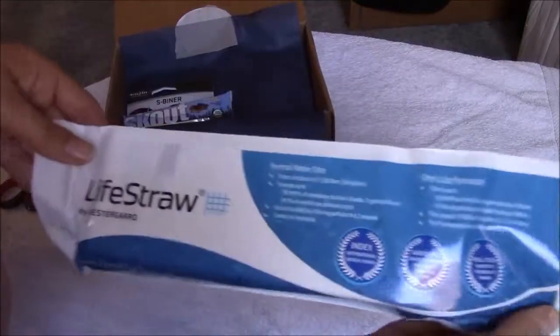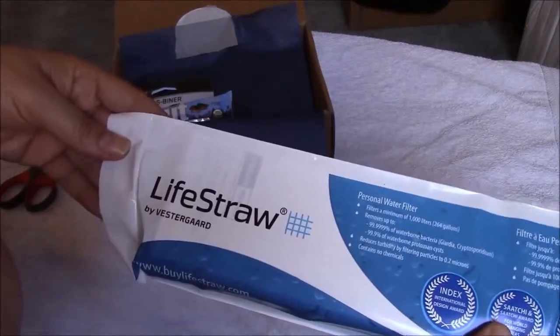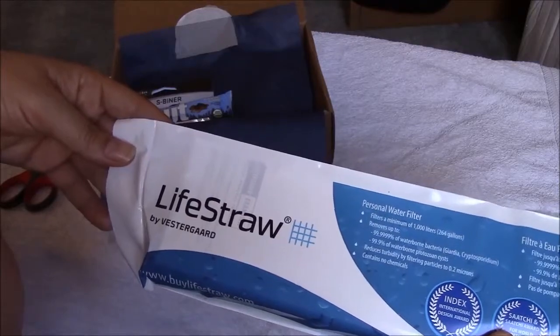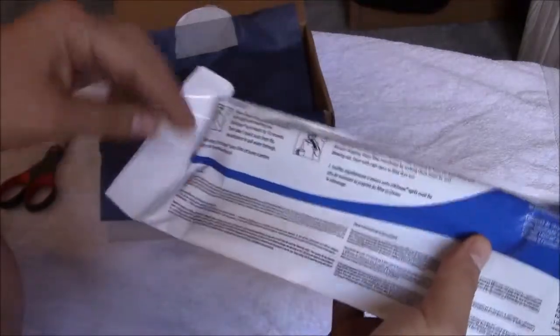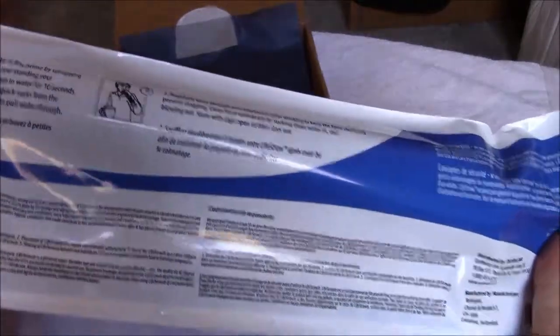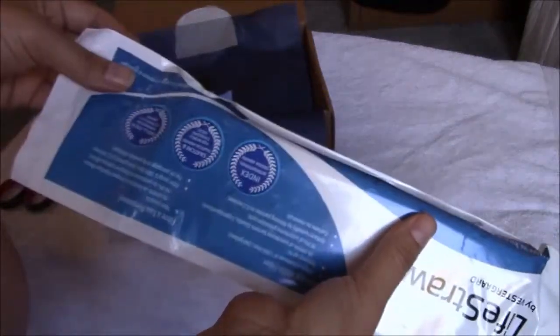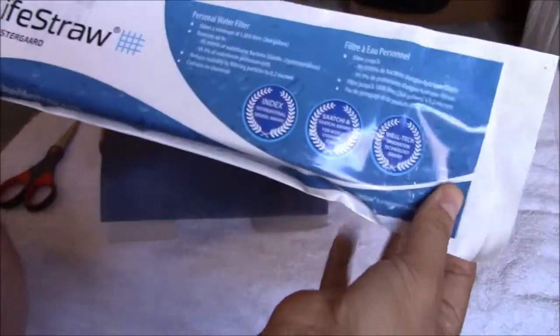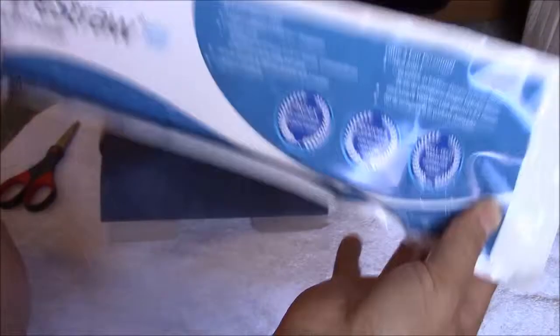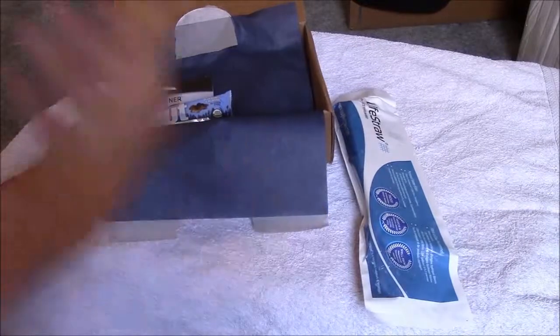This product is a LifeStraw. Always be prepared on those long hikes and multi-day adventures with an award-winning straw that will filter water from any source. Here's the bag with the instructions. I've seen these on TV — they show people going up to a stream and drinking through the straw which filters the water before it gets to them. I'm definitely interested in trying this out. It retails for $25.